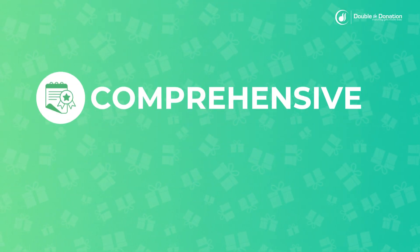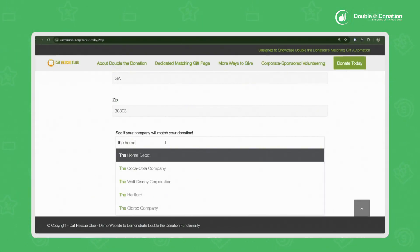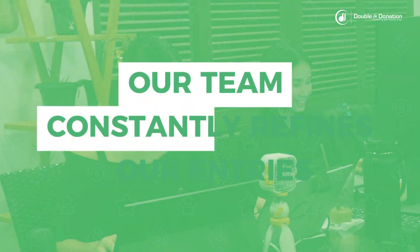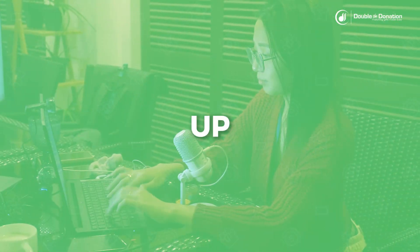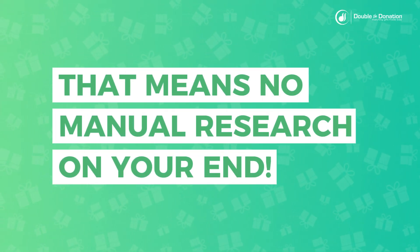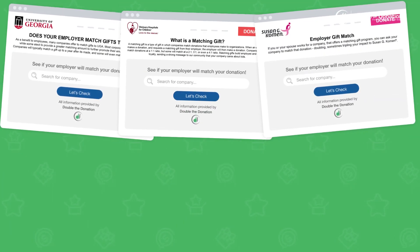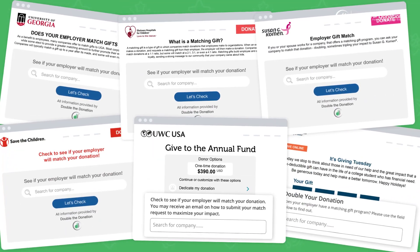We've made our database comprehensive, user-friendly, and up-to-date, ensuring donors can easily locate their company. To maintain our database, our team constantly refines our entries to ensure we have accurate, up-to-date information for your donors and your team. That means no manual research on your end. As a Double the Donation client, you have access to our database and are able to embed it onto your website for donors to interact with.